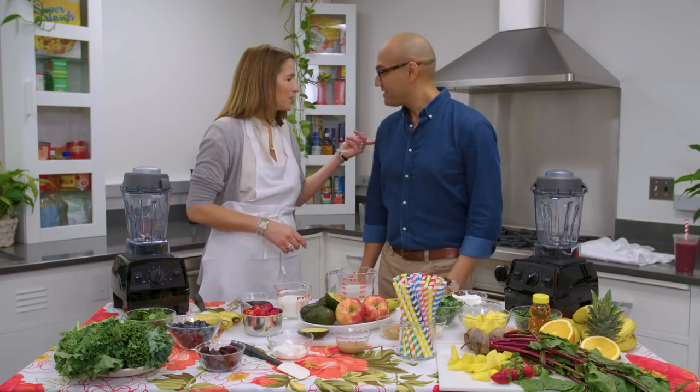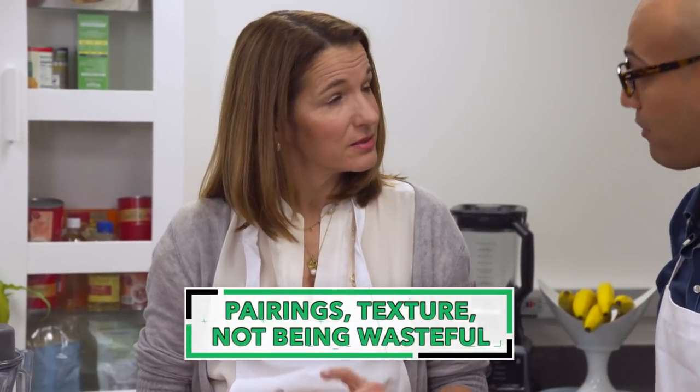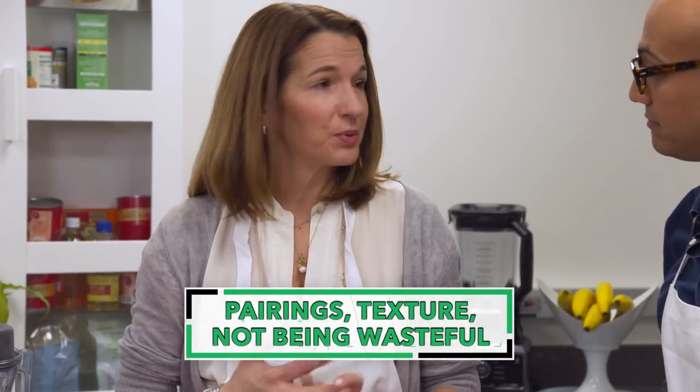Yeah, so let's make some of our own. There are three things I want you to take away about smoothies: pairings, texture, and not being wasteful in the kitchen.